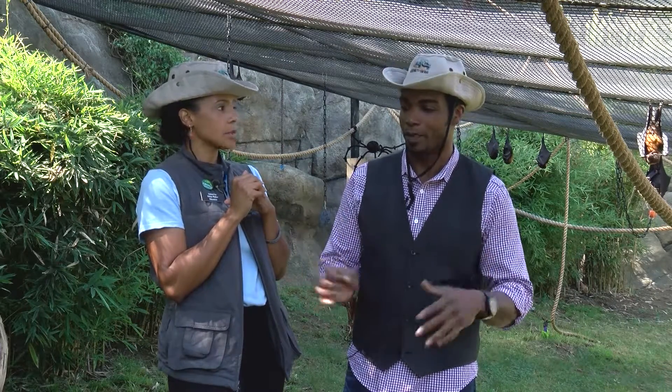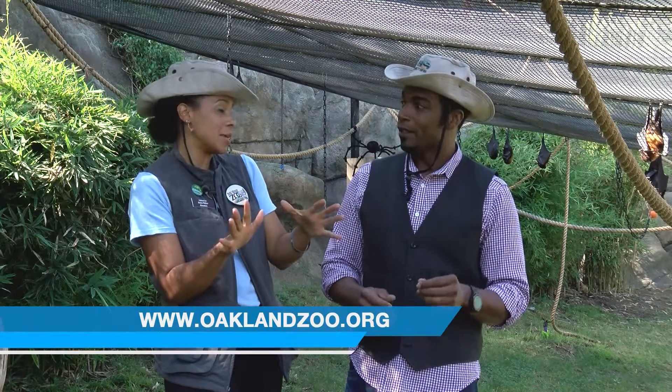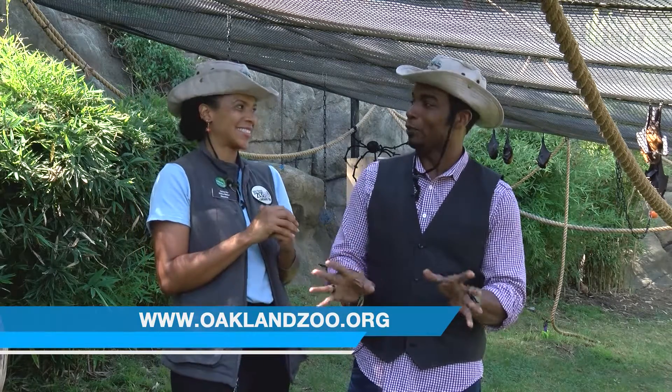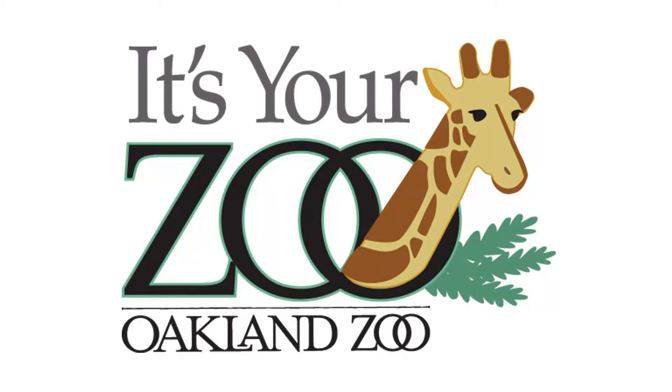So we'd never have to worry about the ones we find in our backyard or in a barn eating anything but insects — they're just trying to help you out. If you see them, leave them there; they have their job. They really don't want to be picked up or pet, so just let them do their thing. Find out more at OaklandZoo.org — it's your zoo.